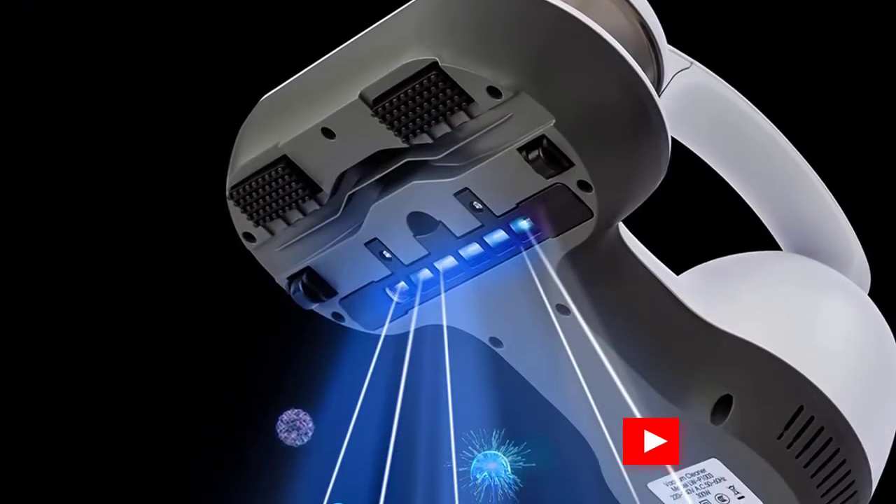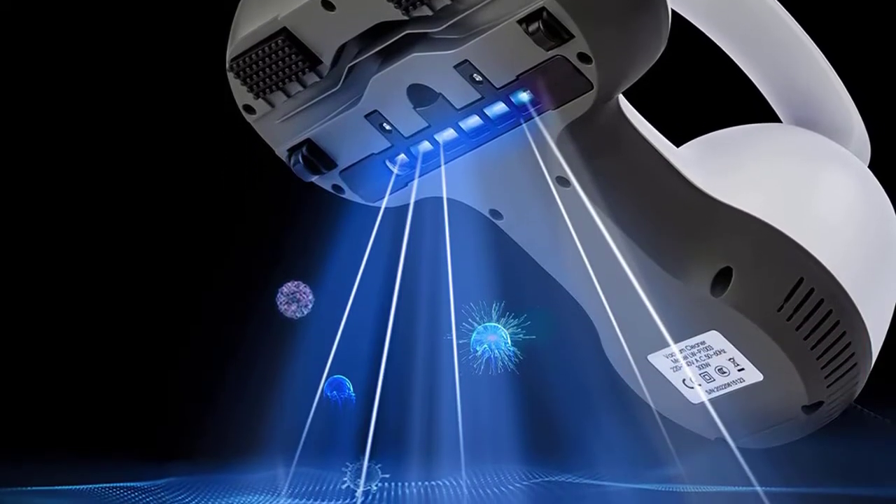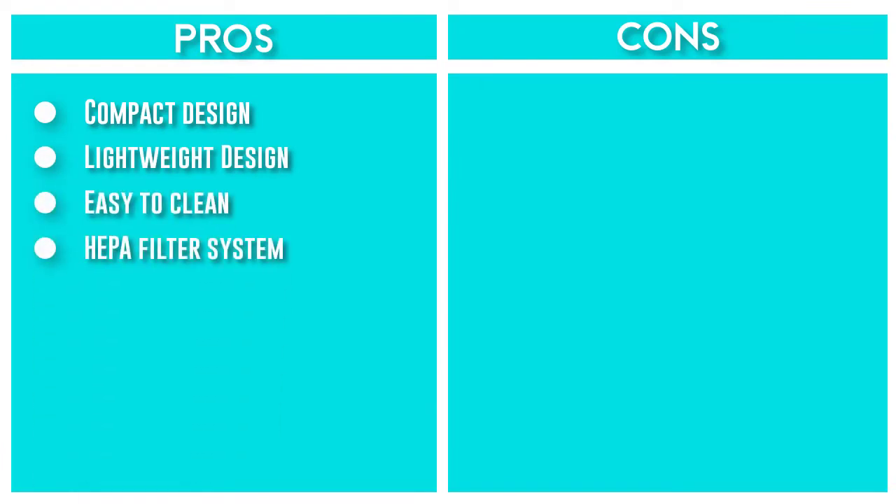The mattress cleaner has a snap-on dust box, which is easy to disassemble and wash, and can be cleaned directly under the faucet. It can be cleaned regularly without the trouble of weakening suction or clogging. Note: the filter needs to be dry before use.